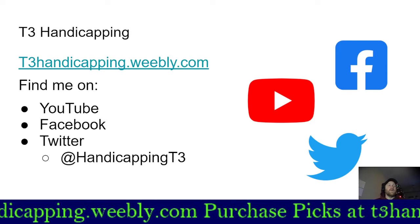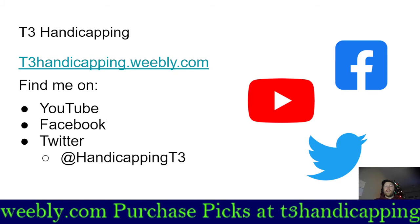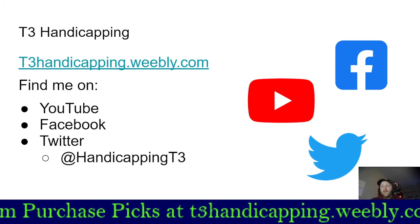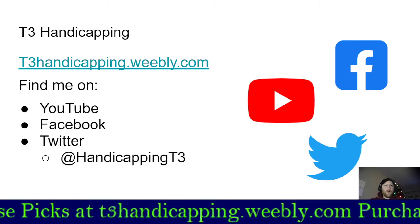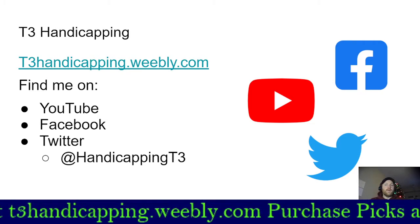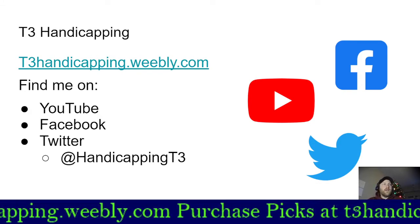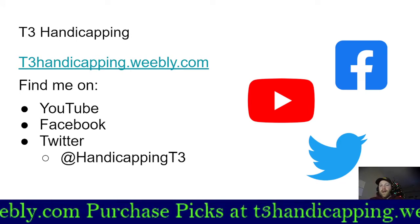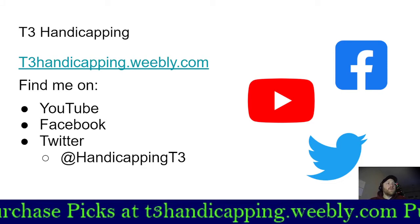If you are new here, there are a lot of ways to connect with us. You can find all of our picks at t3handicapping.weebly.com. We have access to tons of tracks and you get your first day totally free. We have a number of tracks going today — I think six on Friday and another five or six on Saturday. Our 30-day subscription is just ten dollars, so you definitely get plenty for your money.